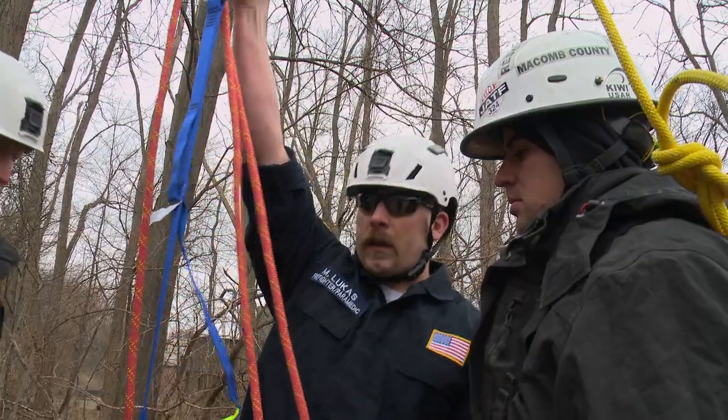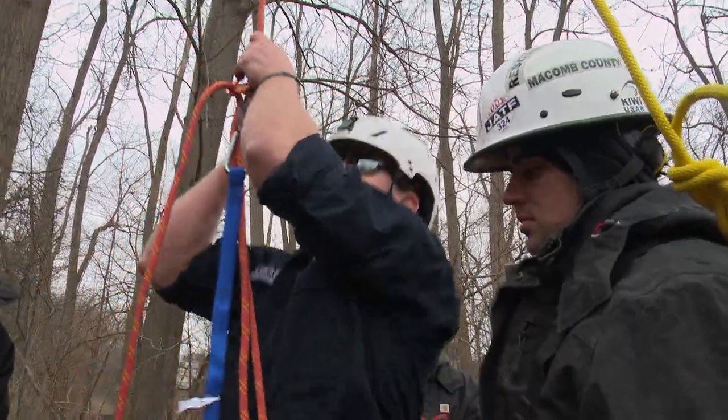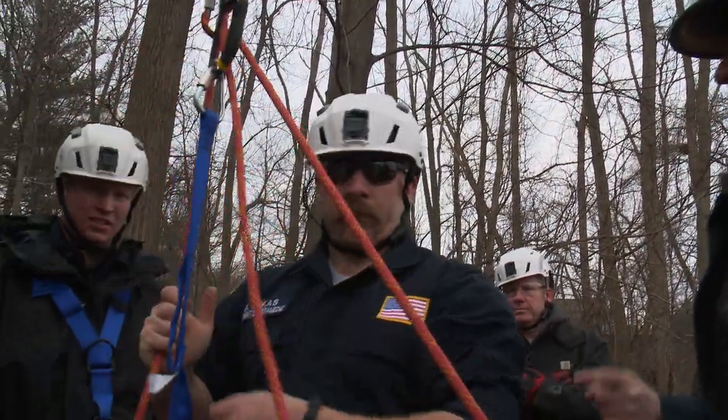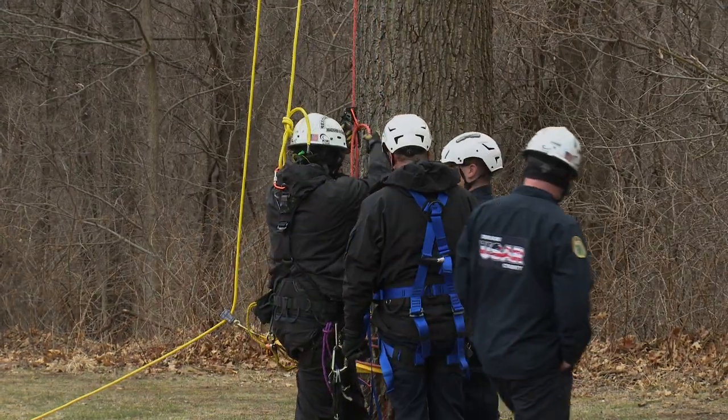You're going to step up here like this, then pull this rope through and it's going to capture your waist. Then you're going to pull the slack out of the red line.